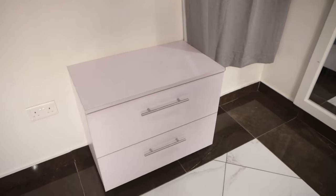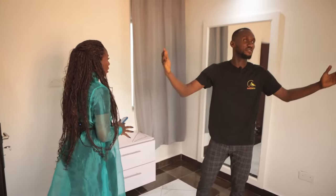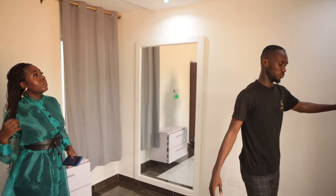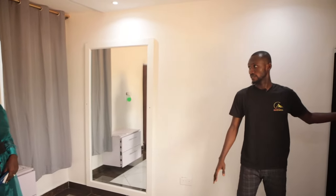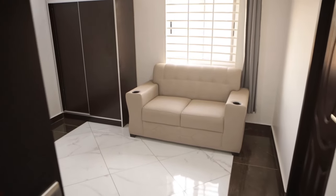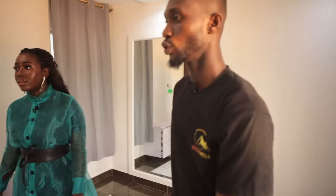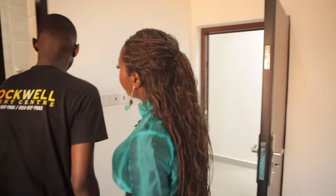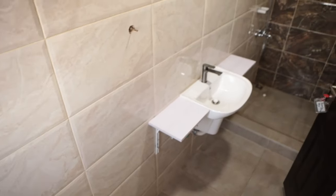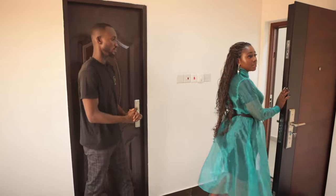There's a drawer too. We have fans and AC here. This place will be locked for the couple — they will have the keys. There's also a washing area and a shower, so if you want to do a quick shower before your next activity, you can.